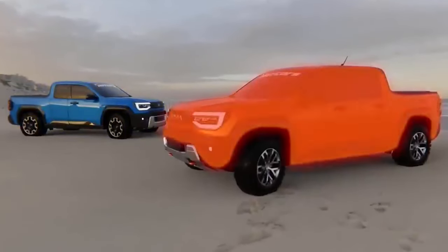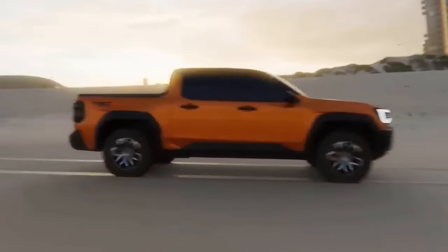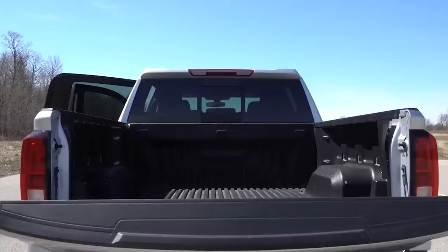This truck offers an insane amount of features with as many as four powertrain options, and it comes at a really competitive price, without the same shortage problems that are facing the rest of the industry.